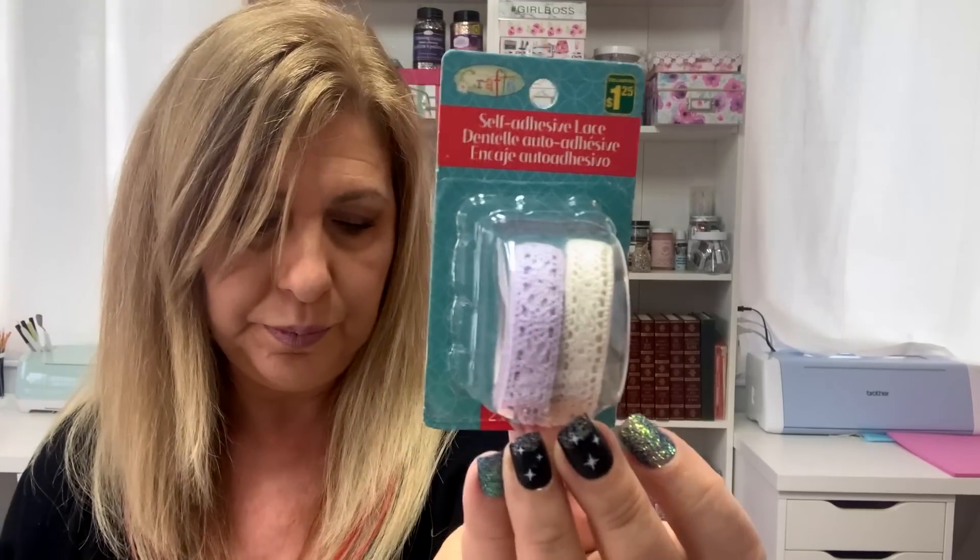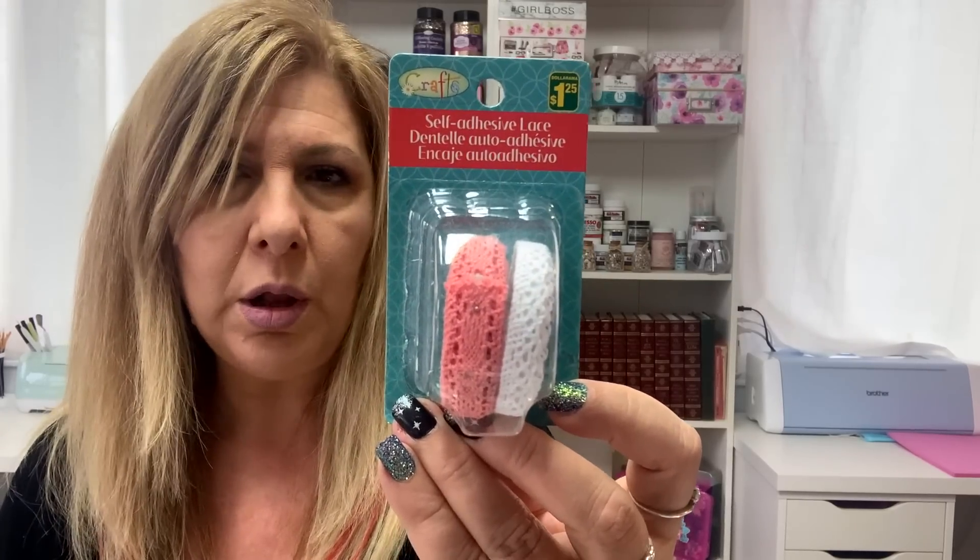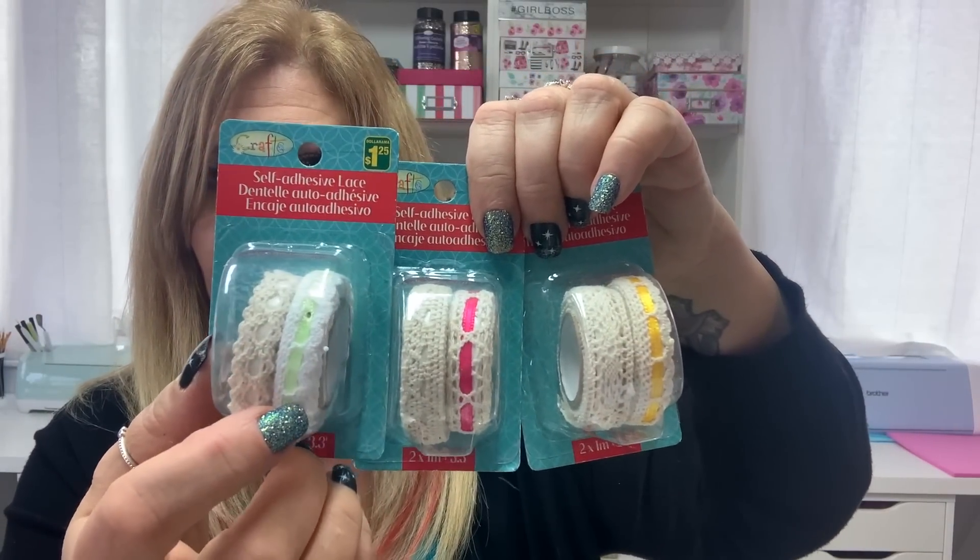They had these self-adhesive lace. I got the purple, the gray — I like the gray — white and beige, and white and coral. These three come with a little trim inside. They're $1.25 each, so I got those.